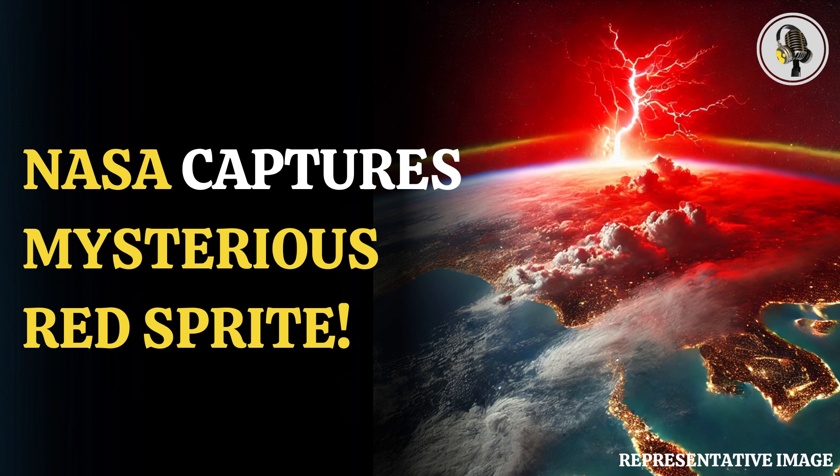Red sprites are a type of electrical bursts of light which are formed above highly active thunderstorms. They are found in the D region of the ionosphere, which is the area above the dense lower atmosphere, nearly 37 to 56 miles from the Earth. The light appears red at higher altitudes and turns to blue at lower heights.